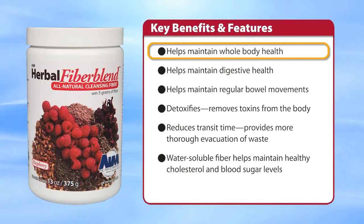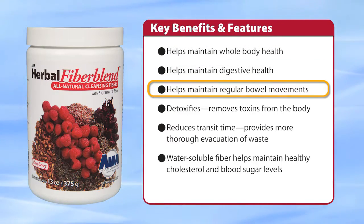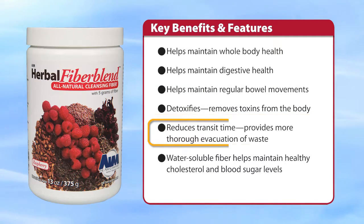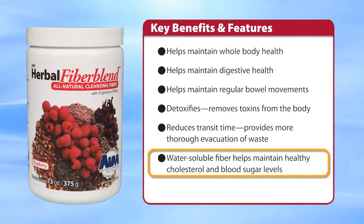AIM Herbal Fiber Blend helps maintain whole body health, digestive health, and regular bowel movements. It helps remove toxins from the body, reduces transit time of waste, and provides for more thorough evacuation. Water-soluble fiber helps maintain healthy cholesterol and blood sugar levels.